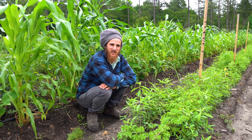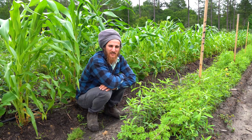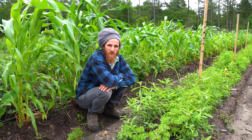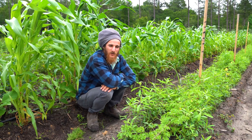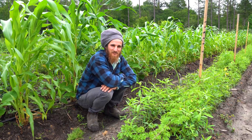Thank you for joining me in this walkabout in the syntropic planting today. If you like what you saw, like and subscribe to the YouTube channel, hit the bell to get all the notifications whenever we drop a new video, and follow us on all the social medias. Thank you very much and I'll see you next time.